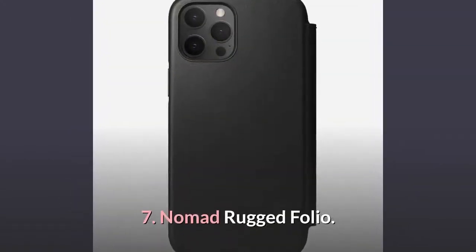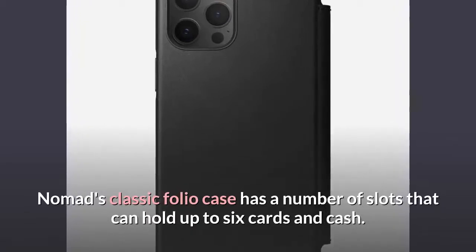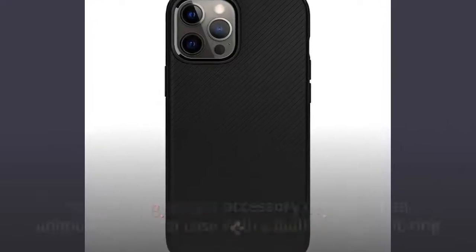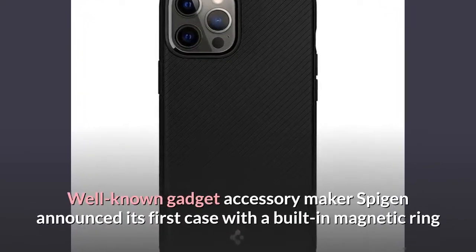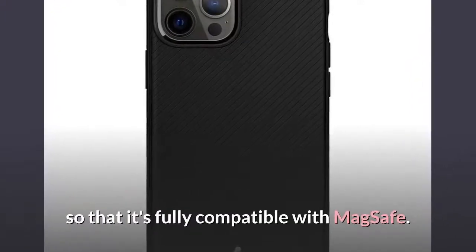Number 7: Nomad Rugged Folio. Nomad's Classic Folio Case has a number of slots that can hold up to six cards and cash. Number 8: Spigen Mag Armor. Well-known gadget accessory maker Spigen announced its first case with a built-in magnetic ring so that it's fully compatible with MagSafe.